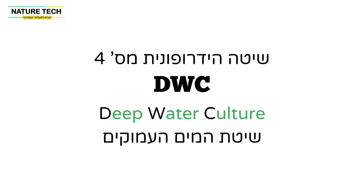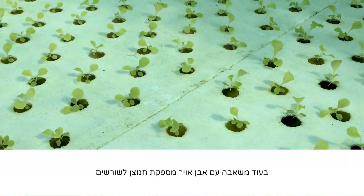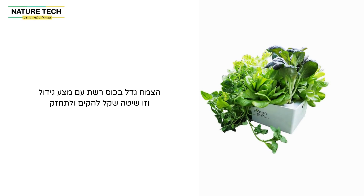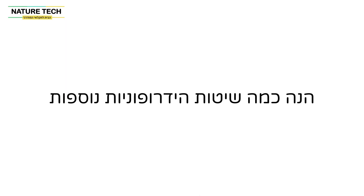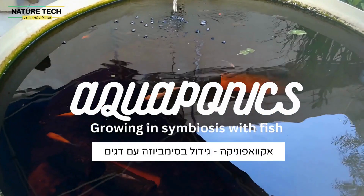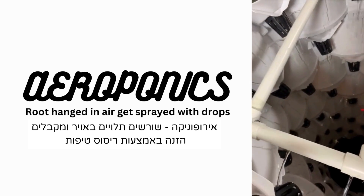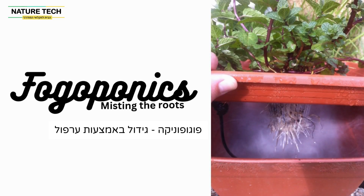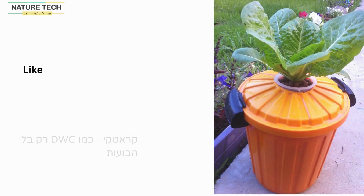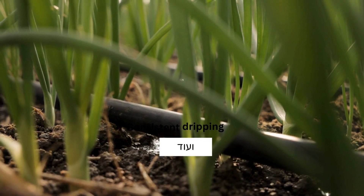Hydroponic method number four: DWC, deep water culture. This involves suspending the plant roots in a nutrient-rich water solution while an air stone provides oxygen to the roots. The plant is grown in a net pod with a growing medium and is easy to set up and maintain. Other hydroponic methods include: aquaponics — growing in symbiosis with fish; aeroponics — roots hung in air get sprayed with drops; fogaponics — misting the roots; Kratky — like DWC but without the bubbles; drip — consistent dripping; and more.